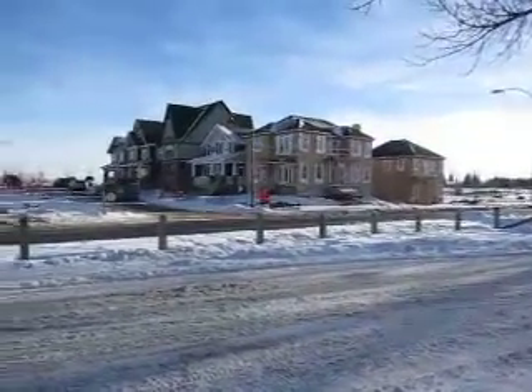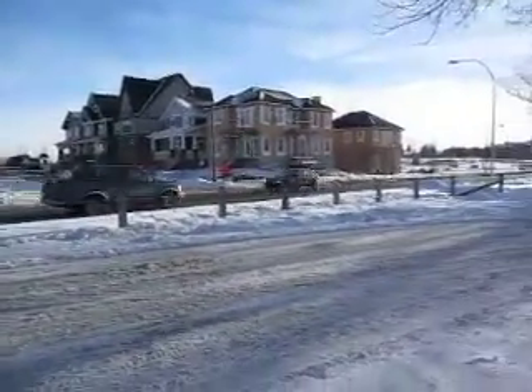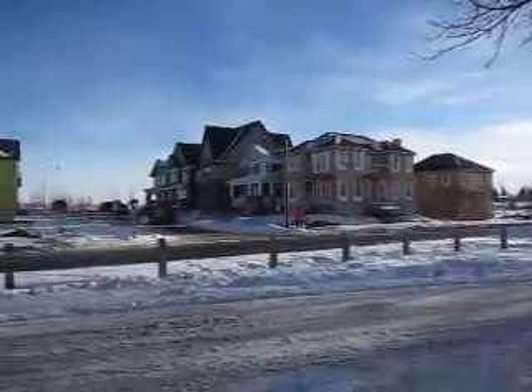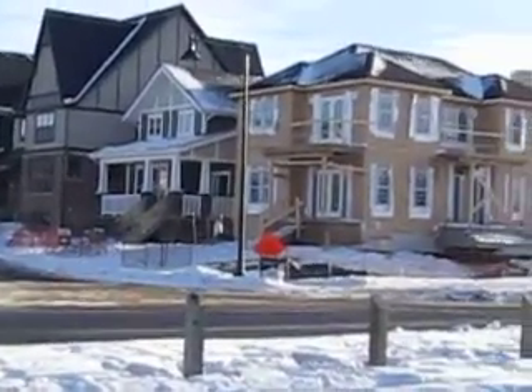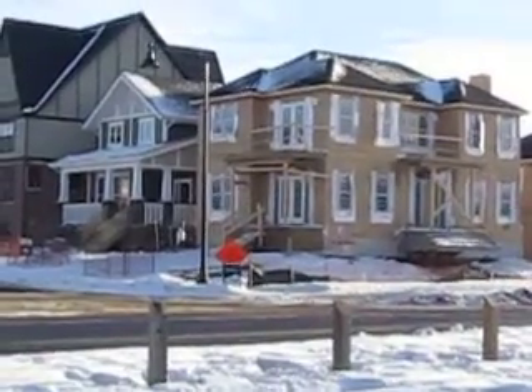Hi there, I'm out at Currie Barracks. I thought I would just shoot a quick video of what's going on out here. This is just north of Mount Royal University and this is a row of show homes that we have put in here. The one on the corner is the Lifestyles.